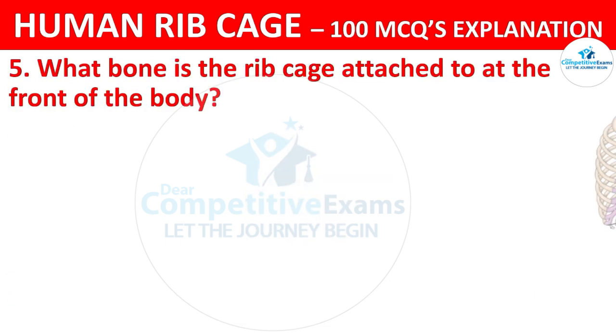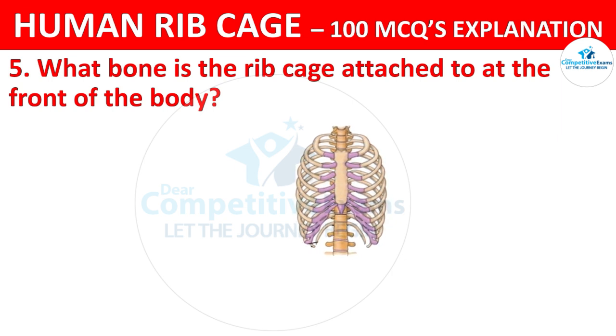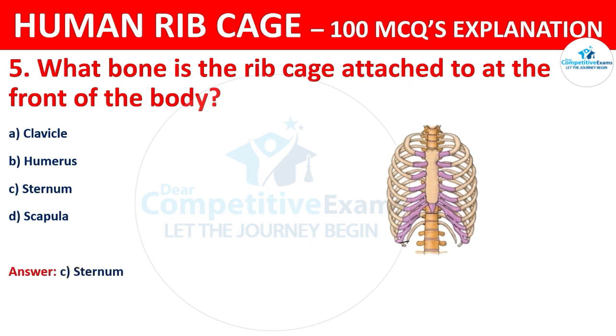What bone is the ribcage attached to at the front of the body? The options are: clavicle, humerus, or sternum. The correct answer is C, that is sternum.